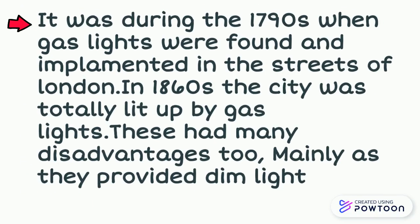It was during the 1790s when gas lights were found and implemented in the streets of London. In 1860, the city was totally lit up by gas lights. These had many disadvantages too, mainly as they provided much dim light.